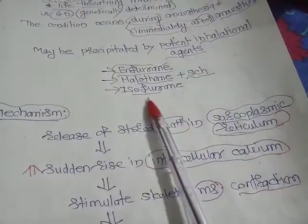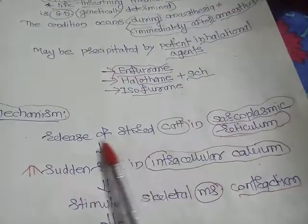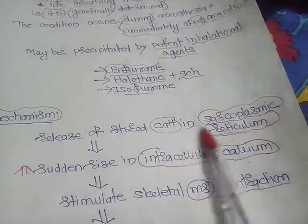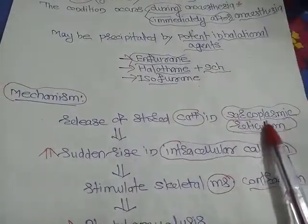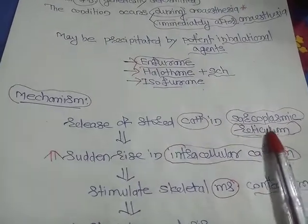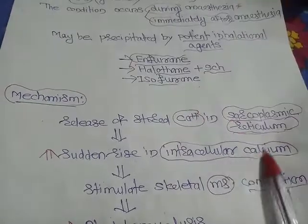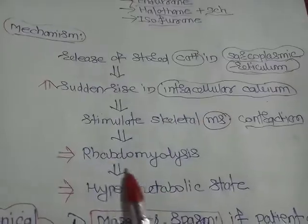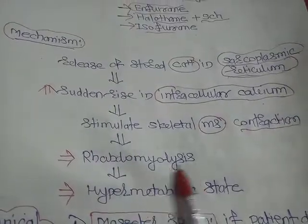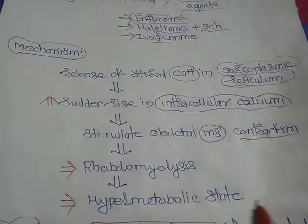When the body is exposed to these potent inhalational anesthetic agents, there is a release of stored calcium from the sarcoplasmic reticulum of the skeletal muscle membrane. There is a sudden rise in intracellular calcium which stimulates skeletal muscle contraction and leads to rhabdomyolysis, which is a hypermetabolic state.